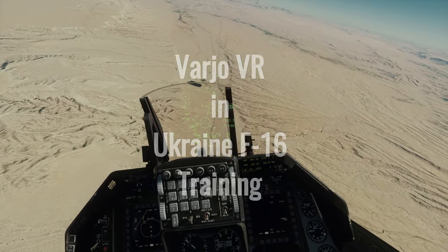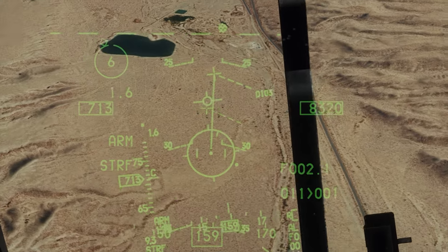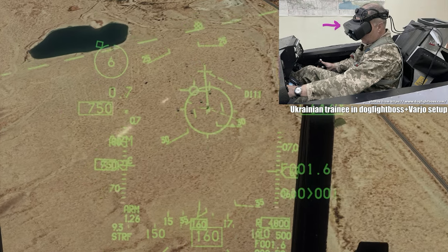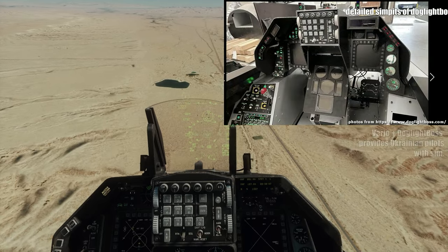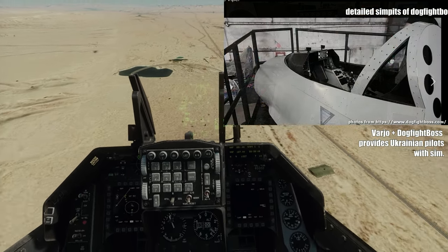Now let's talk about some developments in Ukraine. Dogfight Boss, a Czech cockpit simulator company, has made a big splash by donating a fully functional F-16 training cockpit to help train Ukrainian pilots. And guess what? The cockpit is paired with none other than Varyo's XR4 Mixed Reality Headset.